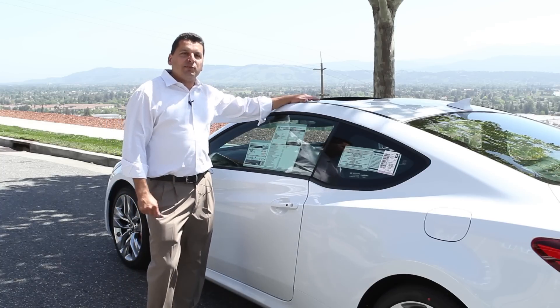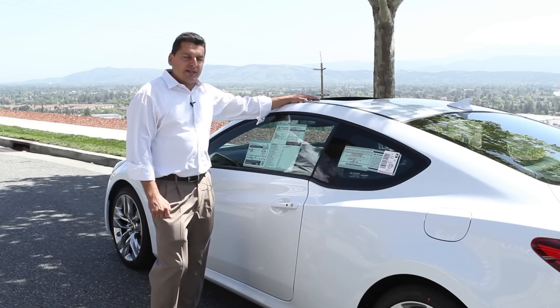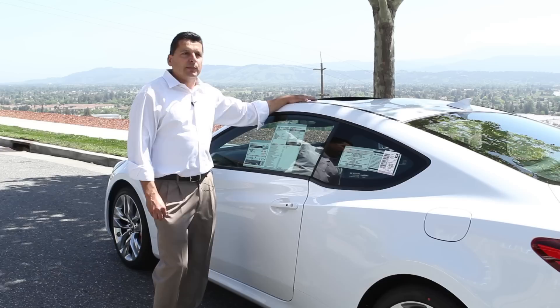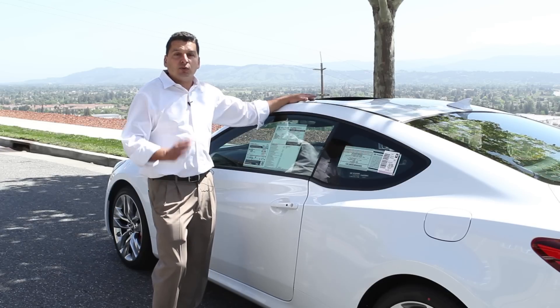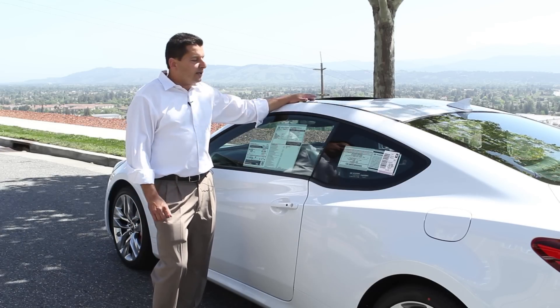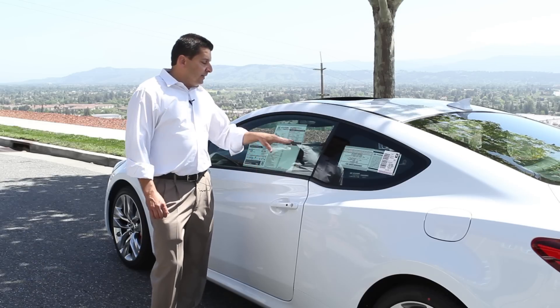The Genesis Coupe is built off the same platform as the sedan, so it's very safe. It's got all your airbags, electronic brake force distribution, brake assist, and a very solid rear-wheel drive setup. Keep in mind that Hyundai is one of the only automotive companies that makes their own steel — they have their own steel company. So when you get in this thing, you can tell how solid it is. It's very safe.